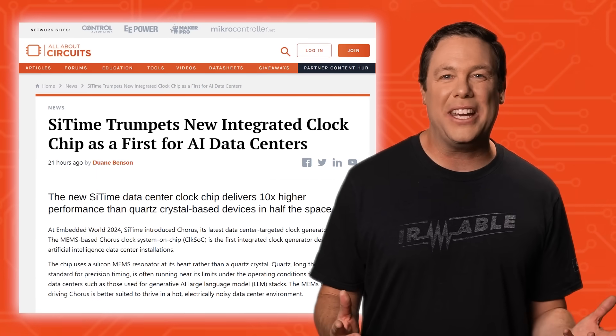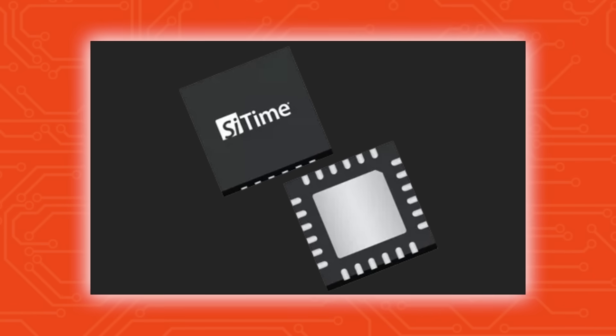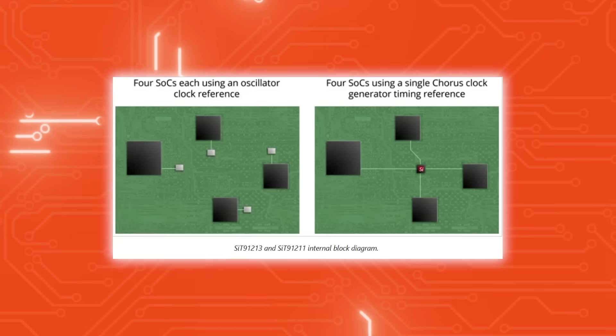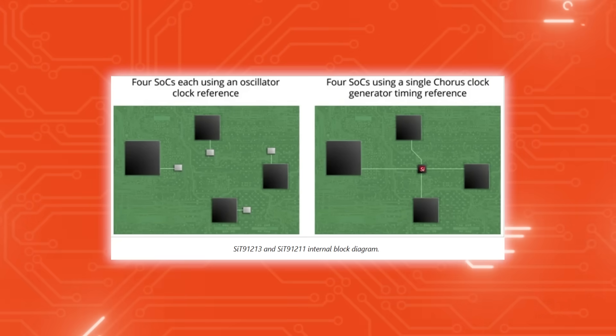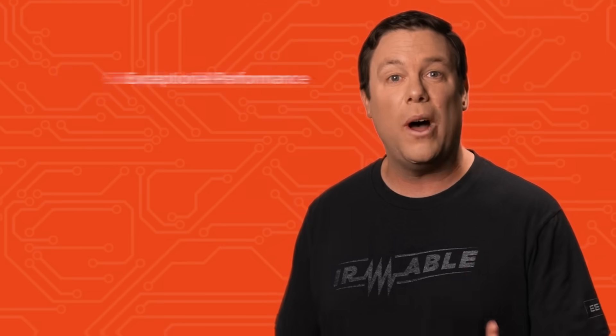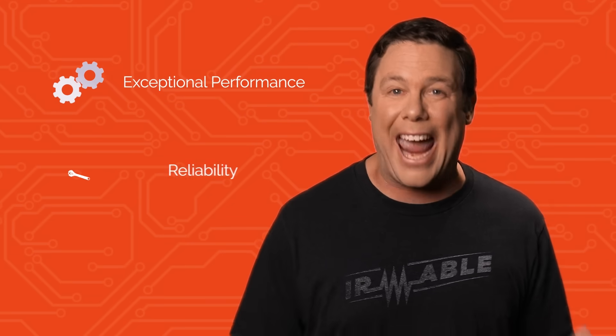CyTime unveiled its groundbreaking Chorus clock generator family, showcasing its MEMS-based technology that outperforms traditional quartz crystal devices in data center applications, particularly those driving generative AI language models. The Chorus integrates a silicon MEMS resonator into a single chip, streamlining system architecture and reducing design complexity, while delivering exceptional performance and reliability.